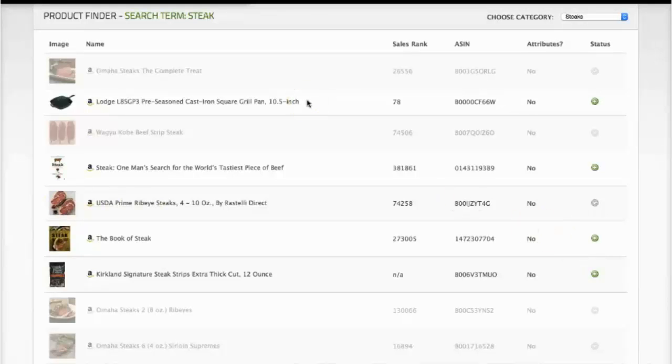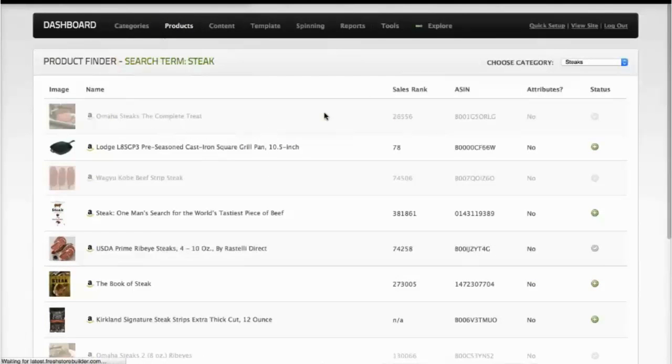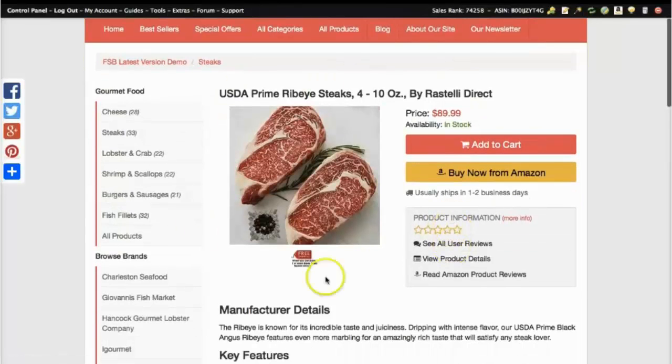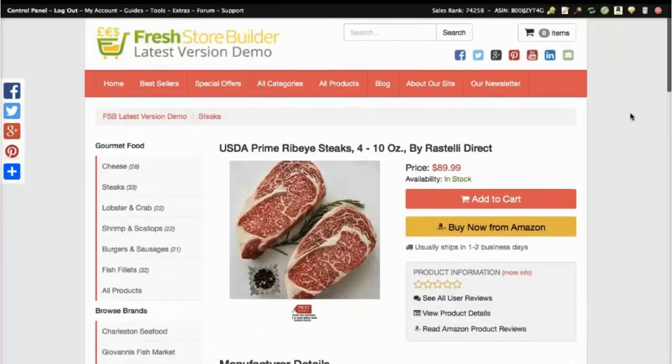Let's go in and find that and see what it's done. Going into products, view recent products — added 10 seconds ago is the Prime Ribeye steak. I'll click this link and it shows on the front of the site: all the information has already been pulled over — the image, the information, the reviews, everything is there. How quick was that?